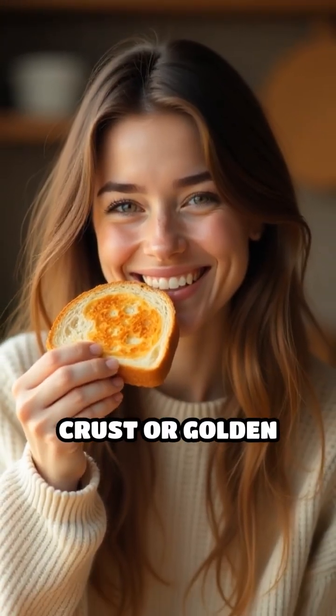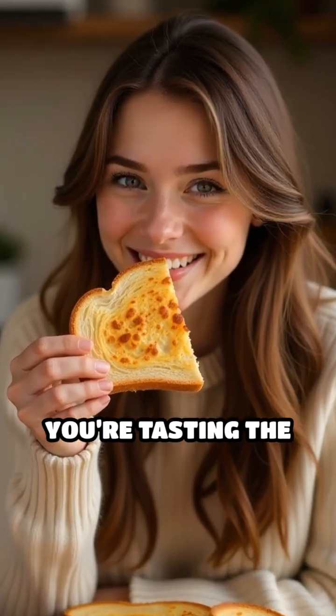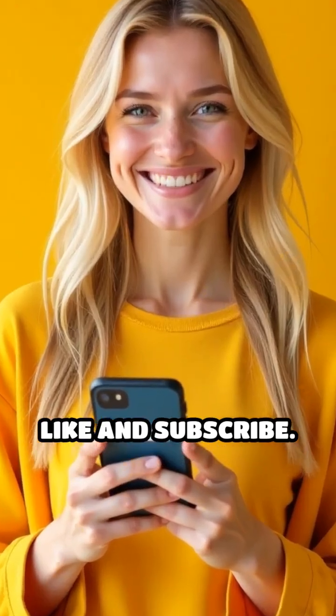Next time you savor that perfect crust or golden roast, remember you're tasting the science of deliciousness. Like and subscribe.